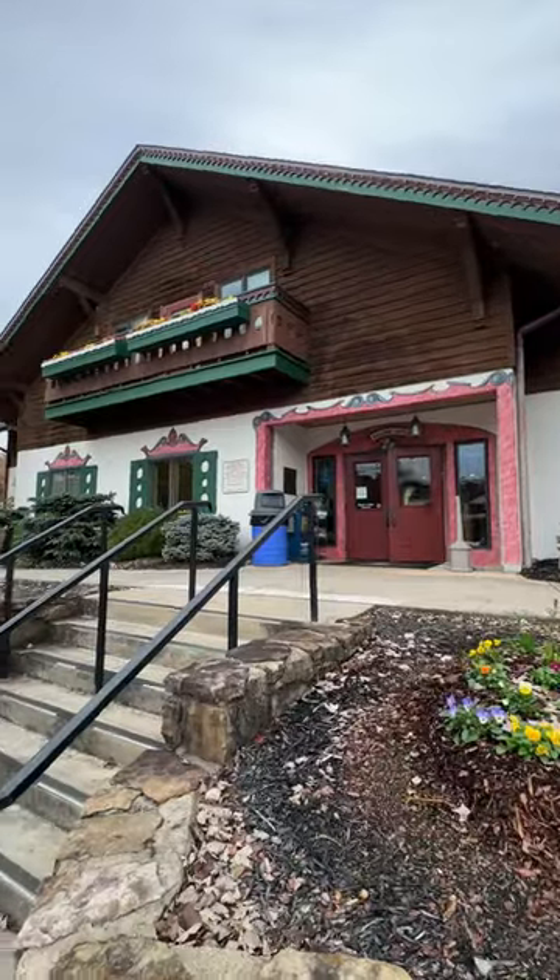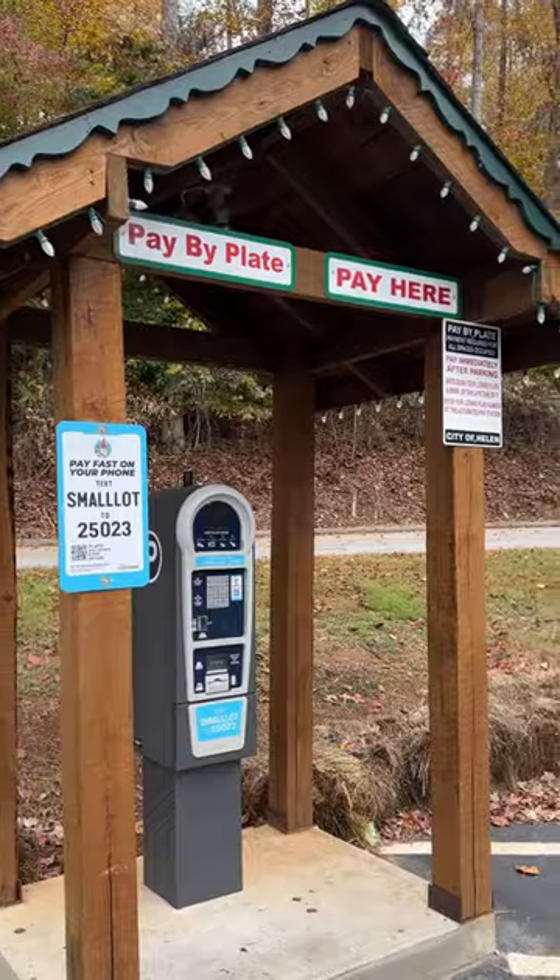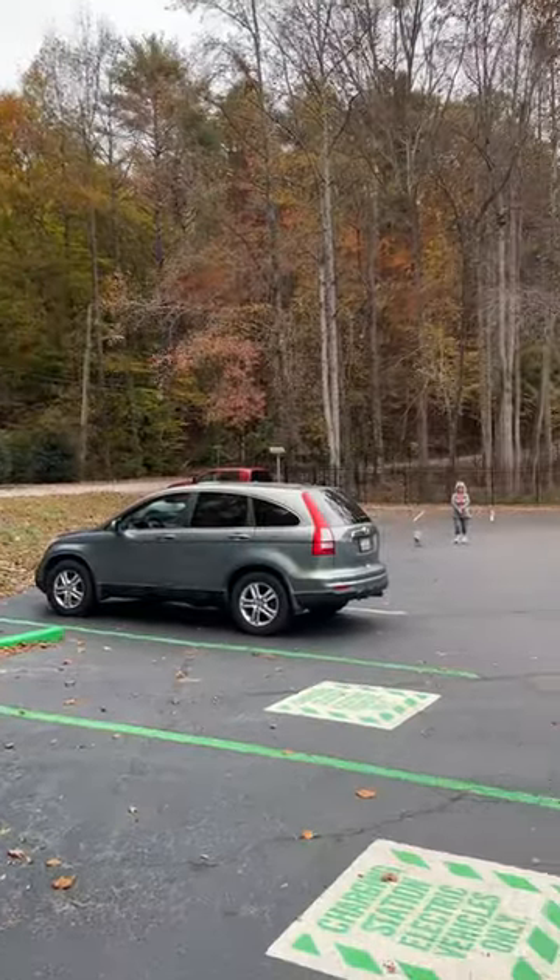In this video, we provide an overview of Helen, Georgia. A good first stop is the Helen Visitor Center. Public parking at the city lot was only $6 for the day.